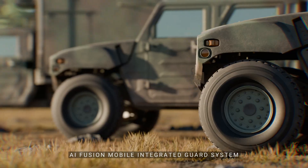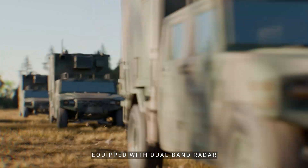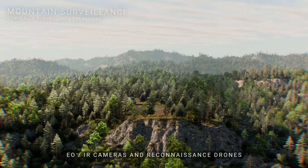AMIGS, AI Fusion Mobile Integrated Guard System, is a mobile surveillance system equipped with dual-band radar, EO, and IR cameras and reconnaissance drones.